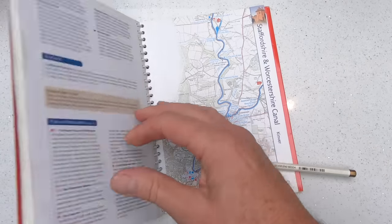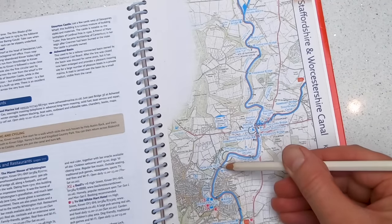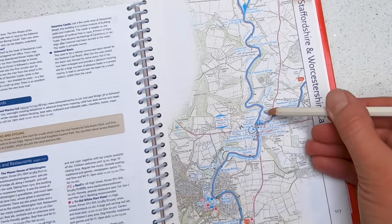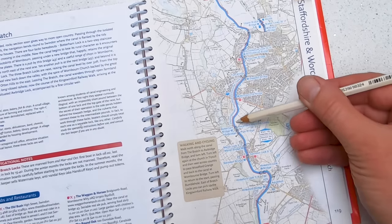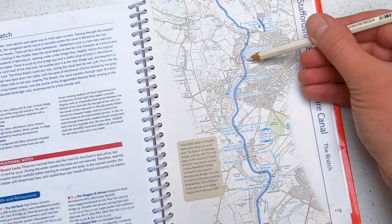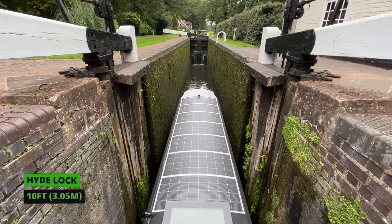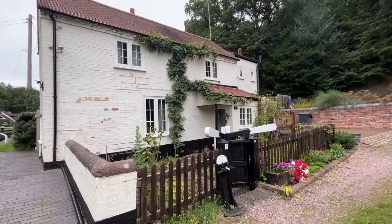We start our journey on the Staffs and Worcester Canal just west of Birmingham and travel through Hyde Lock, before mooring in a beautiful location known as The Beaches, just near Kinver. We explore the amazing cave houses while we're here, then travel on through nine locks including bottom staircase locks, ending our long journey here at the Round Oak pub. I love their gate - there are actually a lot of gates, how fab is that!